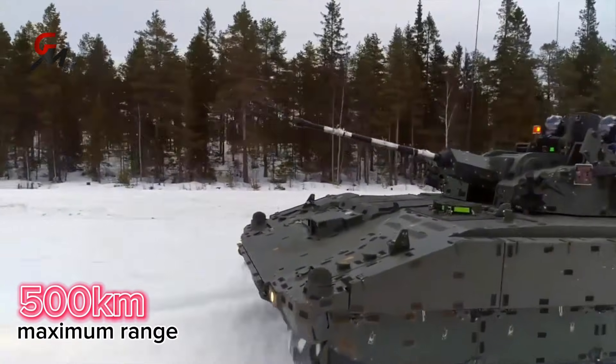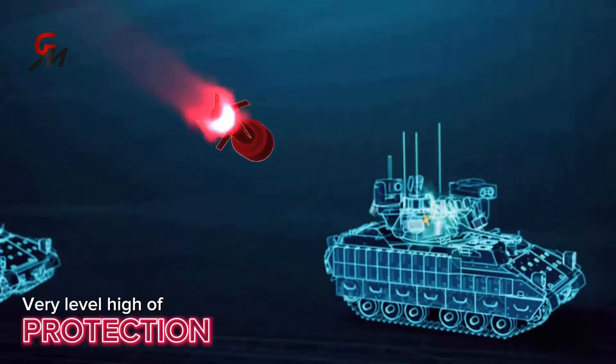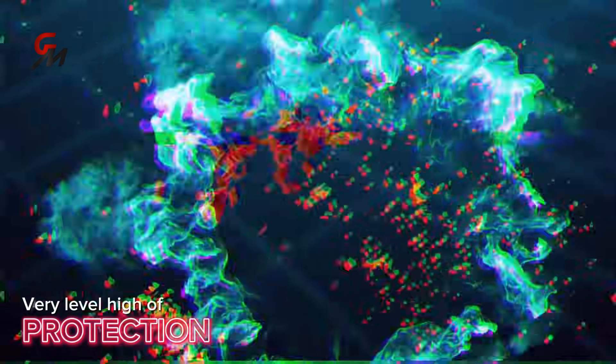Protection on the Ajax armored vehicle is reported to be very high, both against ballistic threats, high-explosive anti-tank warheads, and explosives or mines. Add-on armor can be added to further increase protection, especially on the hull sides.